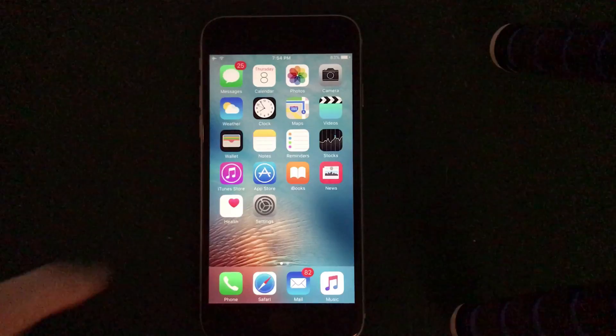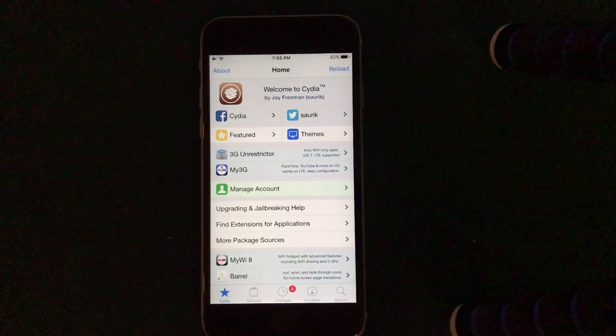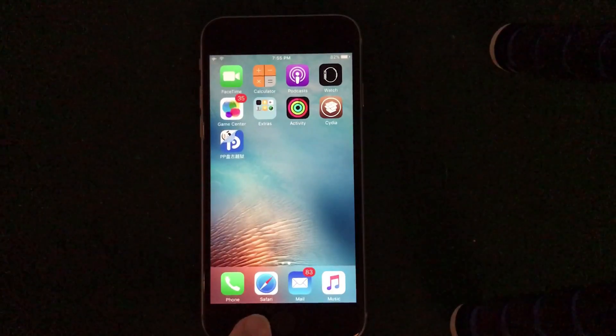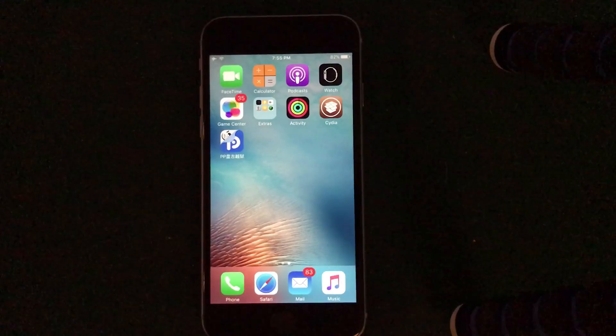After logging back into the device I can open up Cydia, and I'll show you it's 100% working. This is solely thanks to Luca Tedesco's new jailbreak. Again, this is to re-jailbreak iOS 9.3.3 directly through Safari — just like jailbreakme back in the day. Absolutely awesome.